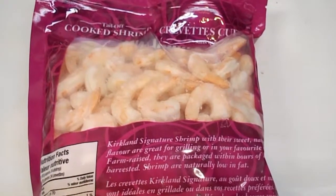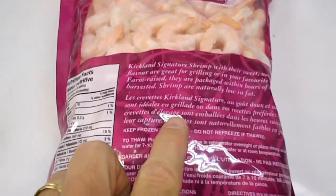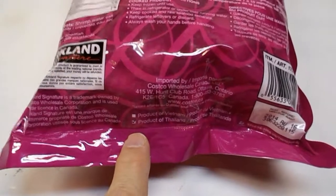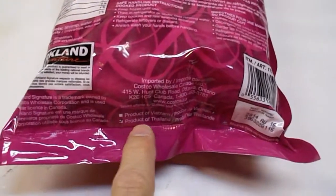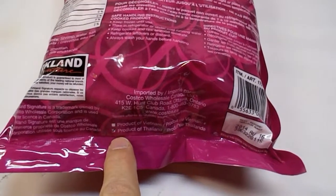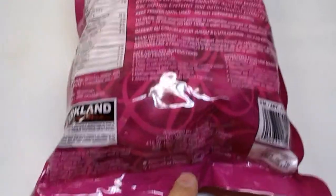This is shrimp sold by Costco under the Kirkland brand. If you read the package carefully, it could have come from two different places — they have a checkbox here. The checkmark is on Thailand, so this came from Thailand.